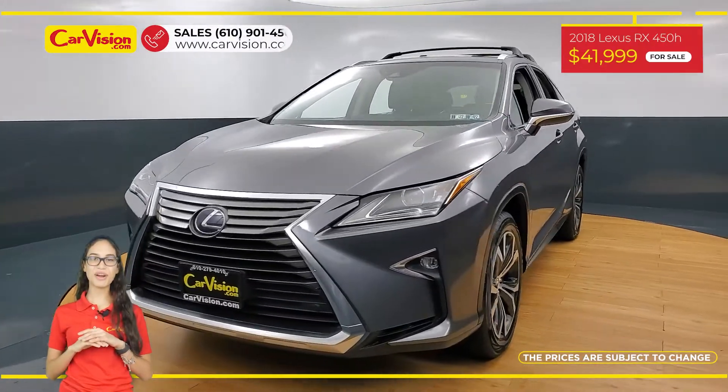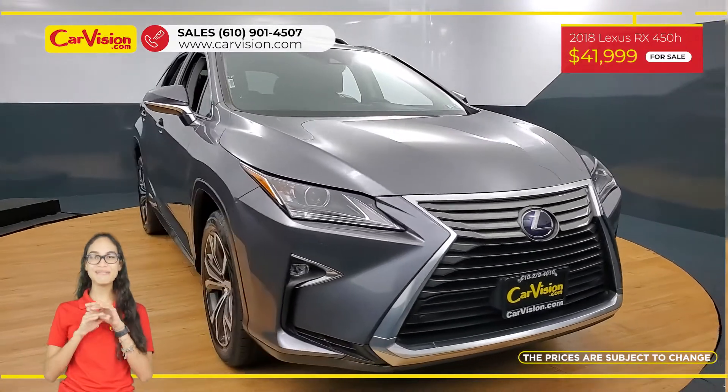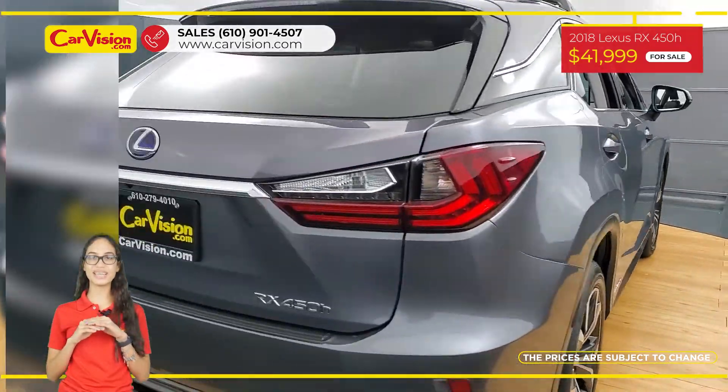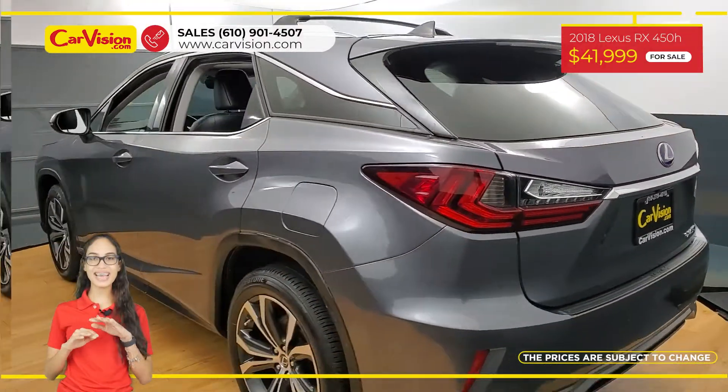Hi everyone, this is Rai from CarVision and I'm glad to present you with your next vehicle. This amazing 2018 Lexus RX 450h has only 31,000 miles and an excellent price.